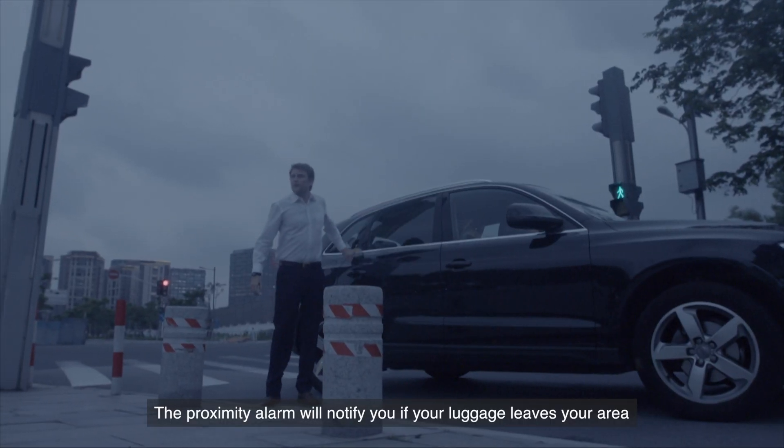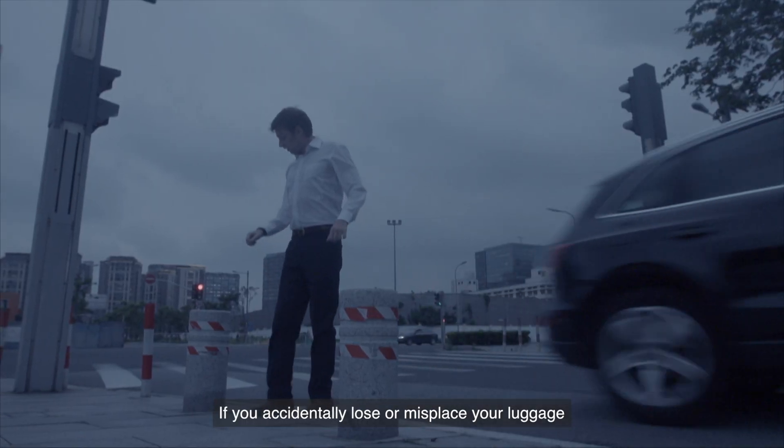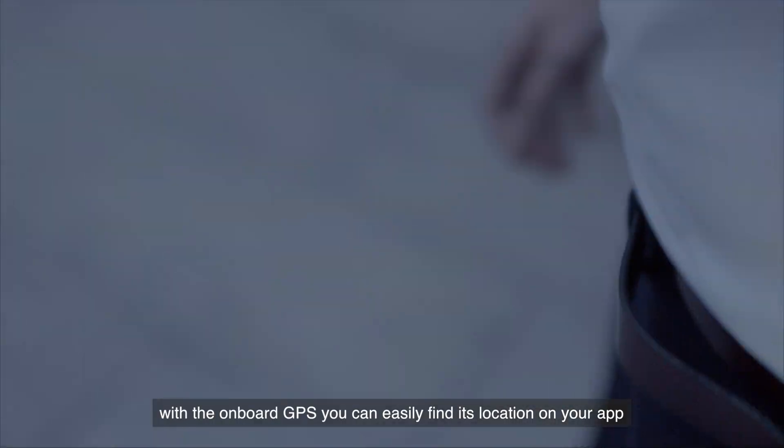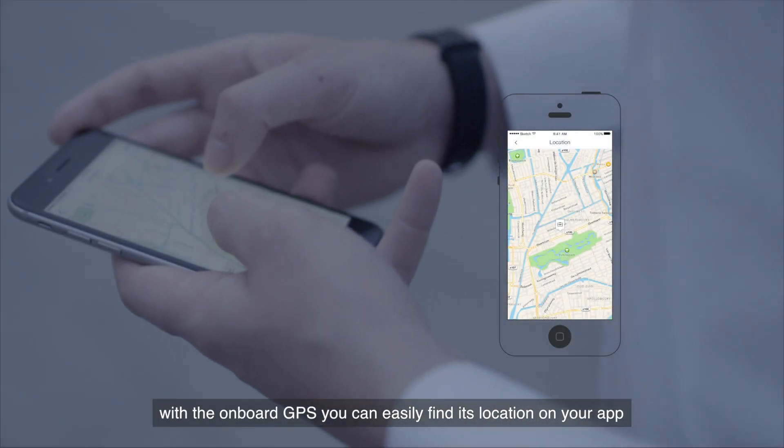The Proximity Alarm will notify you if your luggage leaves your area. If you accidentally lose or misplace your luggage, don't worry — with the onboard GPS, you can easily find its location on your app.